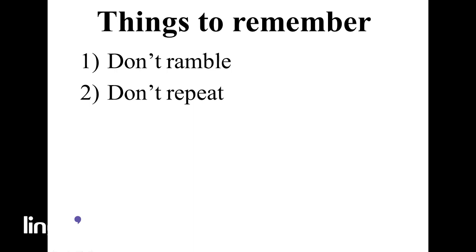Number two: try not to repeat things too many times. You'll want to emphasize why you want the job, but don't overdo it.